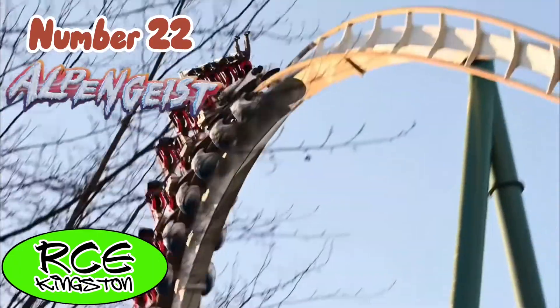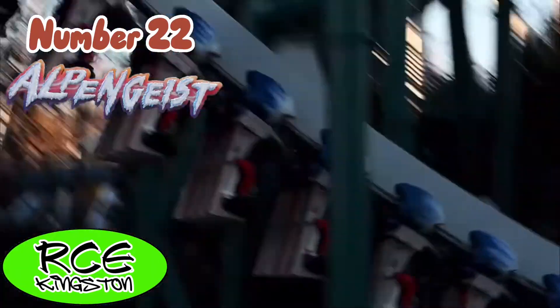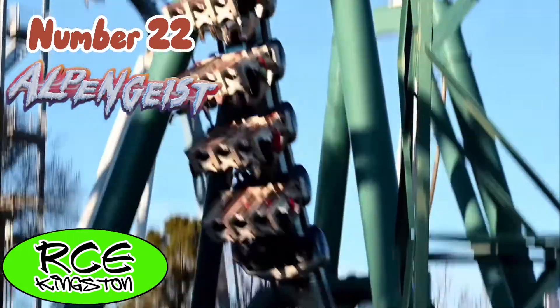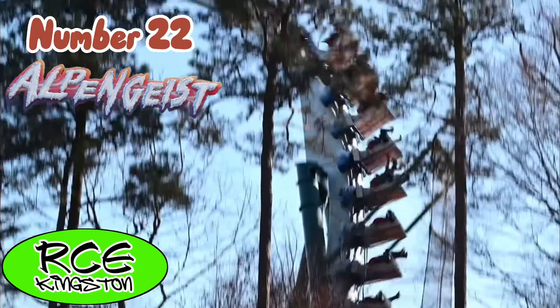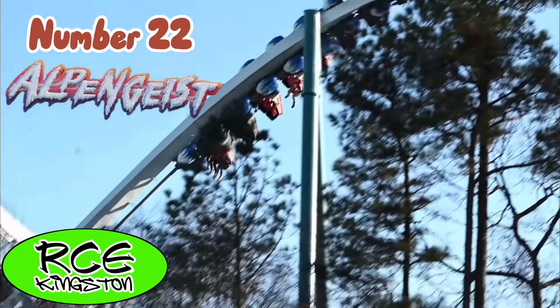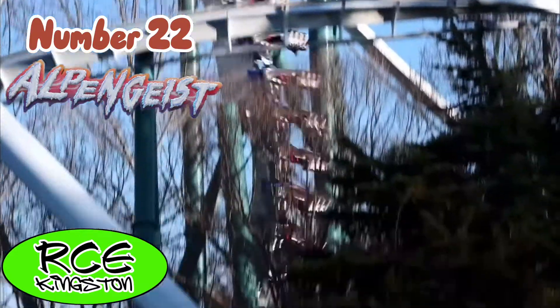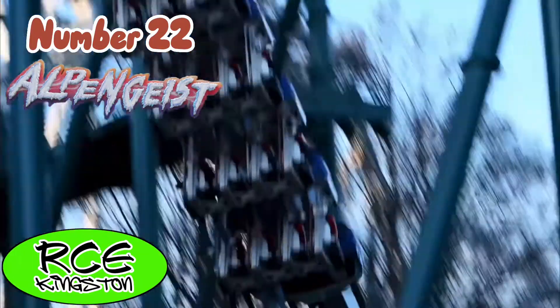Alpengeist is the world's largest B&M invert. This ride has so much intensity throughout its layout. The most whippy element on the ride is the Cobra Roll, which literally tries to rip you apart with the snaps in and out of the element. Overall, a great invert.